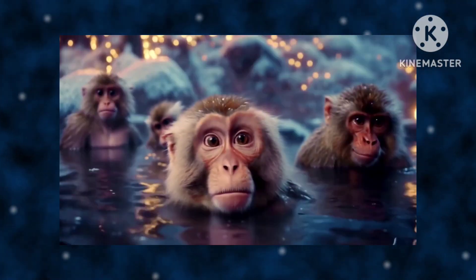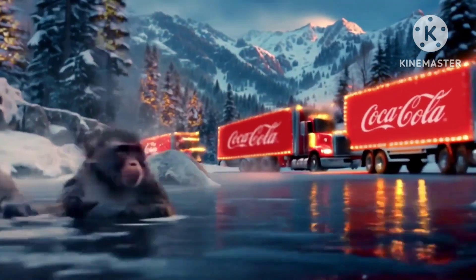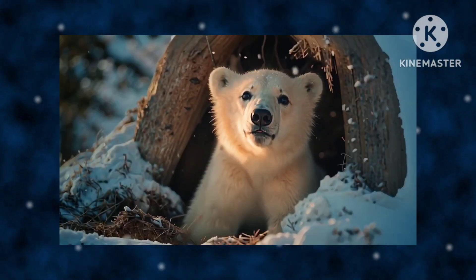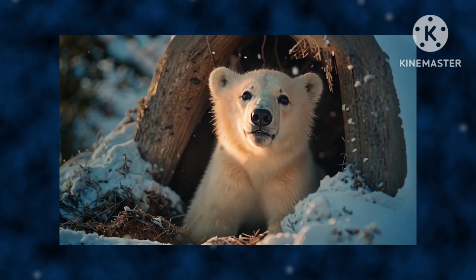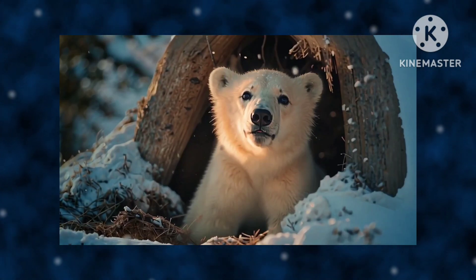I just love how absolutely horrified this animal looks. You see, that polar bear just looks bored. You guys know you can give these animals expressions, right?